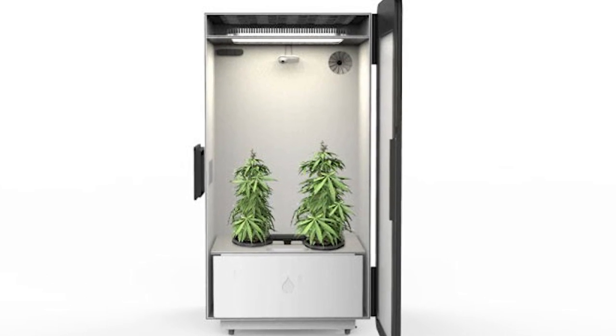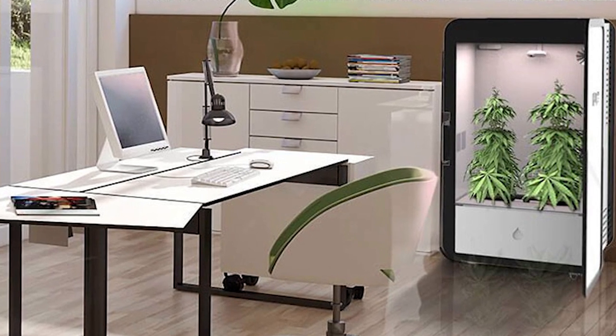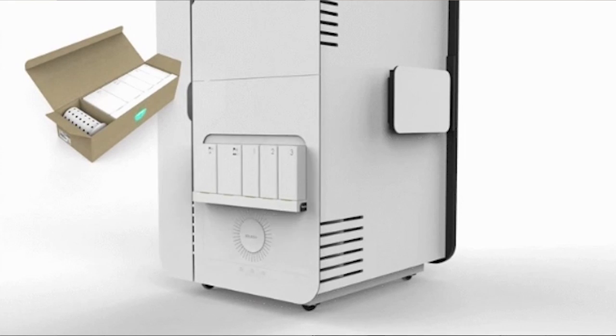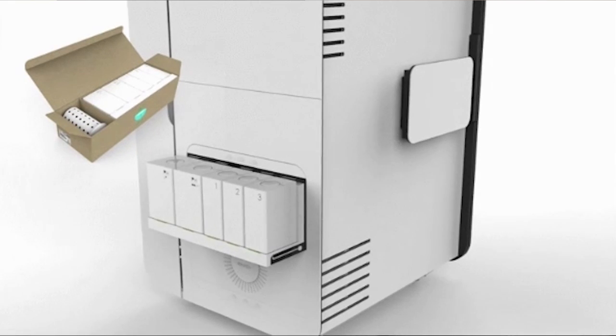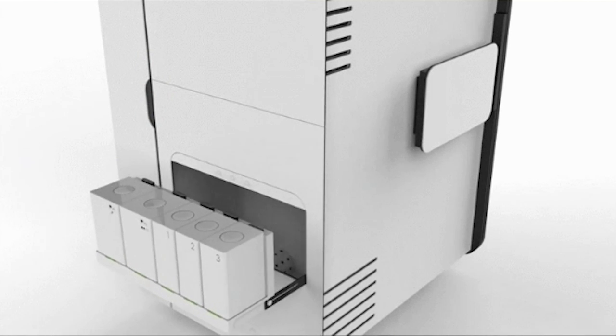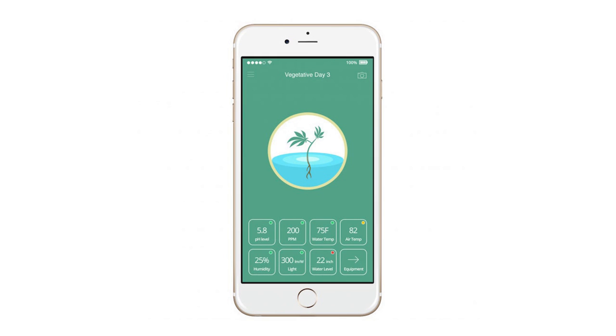Leaf makes no bones about the purpose of the system, and we've got to say, the tech is impressive. The grow light is custom-tailored for pot plants using NASA technology, and all the needed plant food and so forth is in these little cartridges. There's even a time-lapse camera to record plant growth. An app controls the whole operation, and the bar-fridge-sized system is on pre-order for $1,500.